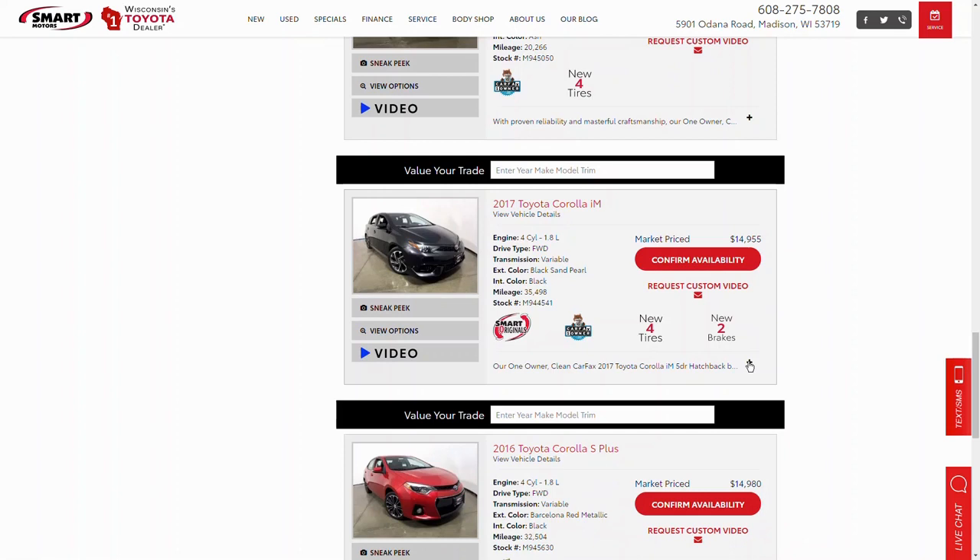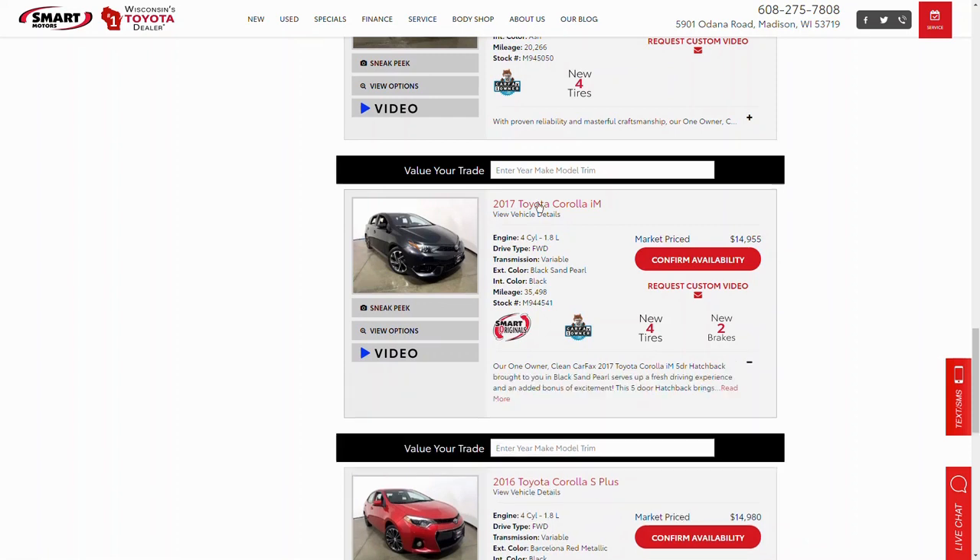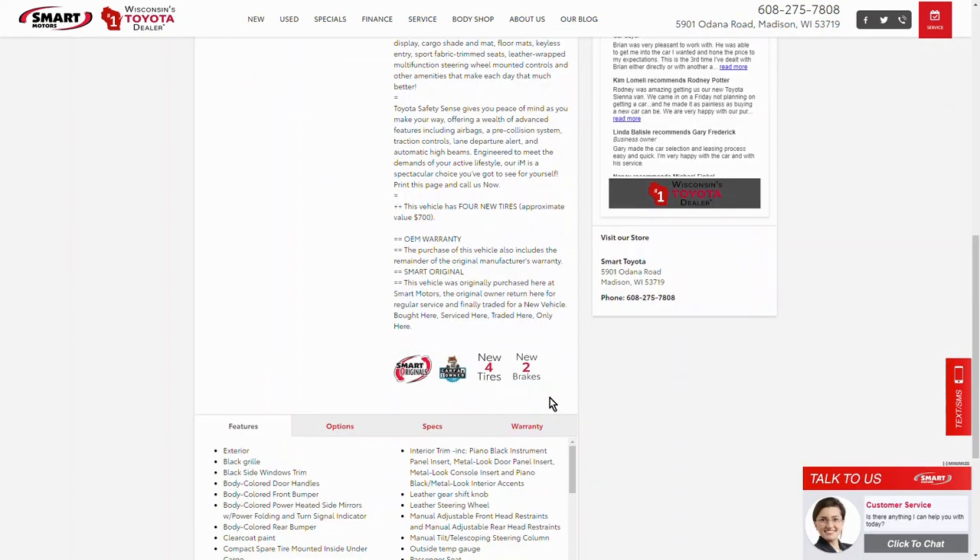So what I decided to do is come up with a way to promote those features on each individual car on the SRP and VDP of our website. I worked with our website provider — in this case HomeNet — and also with our service department. We put together a way to indicate that a car has had high-quality reconditioning. As I scroll through here, you'll see cars that have a four-new-tire logo and a two-new-brake icon.